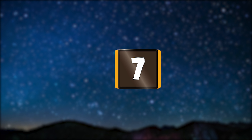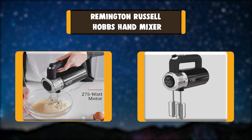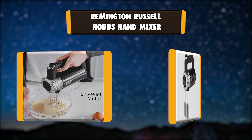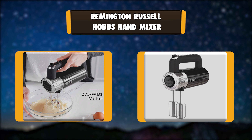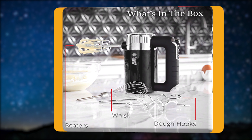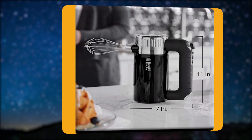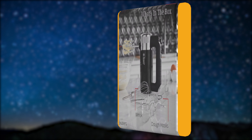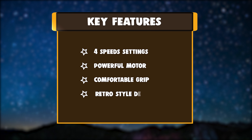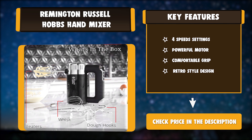Number 7: Remington Russell Hobbs Hand Mixer. Russell Hobbs retro style hand mixer with 275 watts and 4 speeds plus turbo boost. You can mix everything from loose batter to thick dough without spatters and splashes. The traditional beaters are ideal for most mixing tasks, and the included dough hooks and whisk offer added versatility. Key features: 4 speed settings, powerful motor, comfortable grip, retro style design.